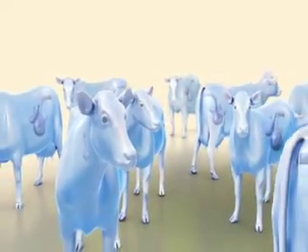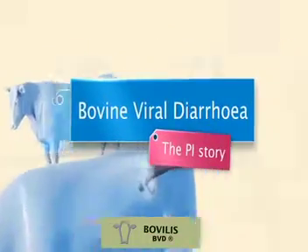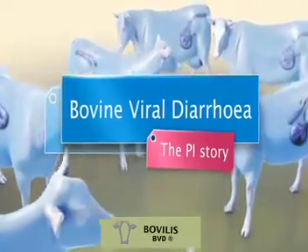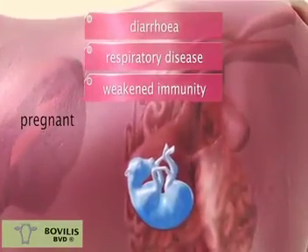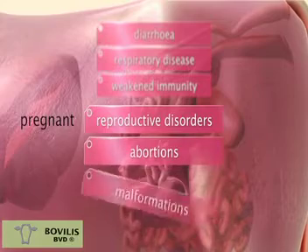This film will show you why it is essential for cattle farmers to use a BVD vaccine that protects against the birth of calves persistently infected with the BVD virus, or PIs, as they are more commonly known. BVD can affect the immunity of healthy cattle and result in clinical signs of diarrhoea and respiratory disease.